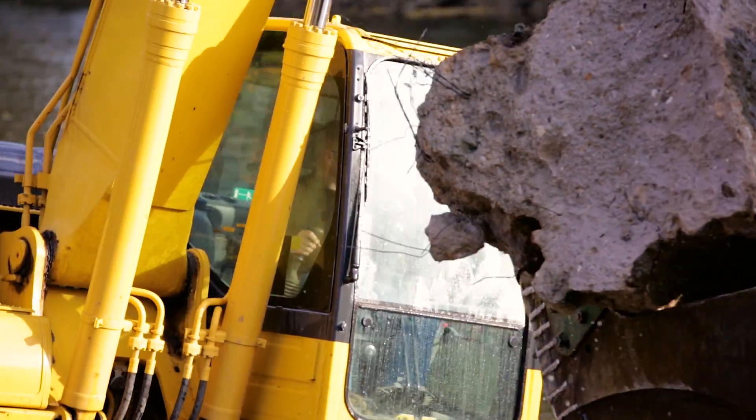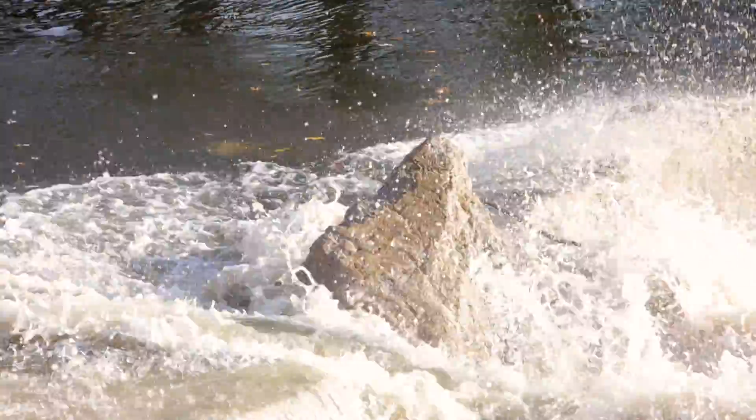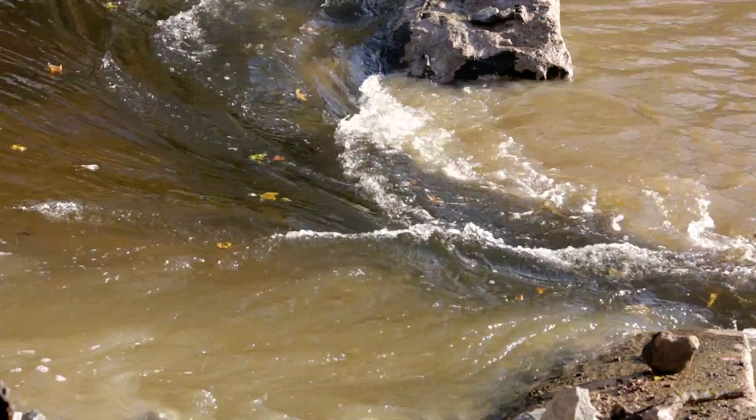We get to learn the different fish species in the area, mussel species — we learn identification, so it really helps us grow as biologists and helps us understand the river system a little bit better. We're the only university in the state that has removed dams, so it makes us a little bit unique because no one else has been having the experience that Manchester students have been helping with on these projects.